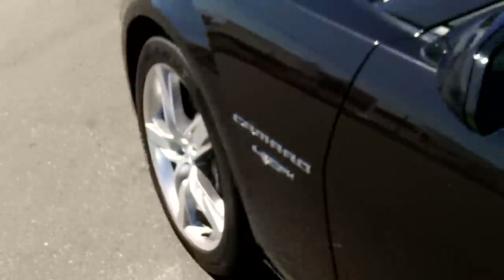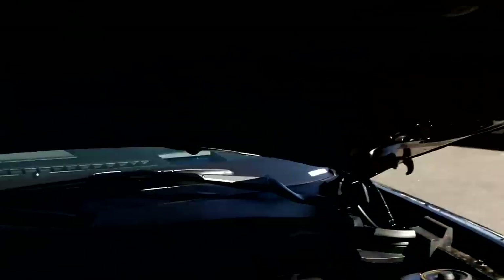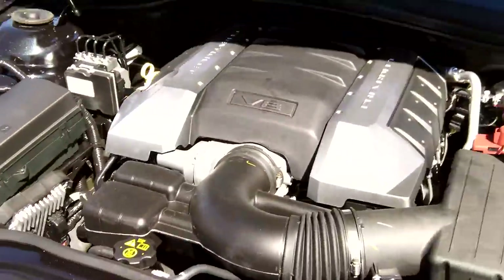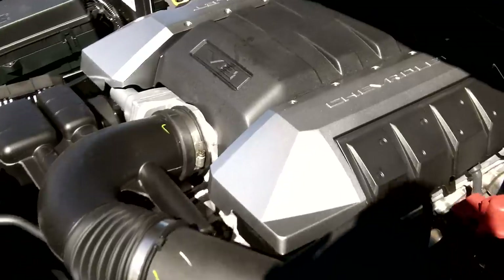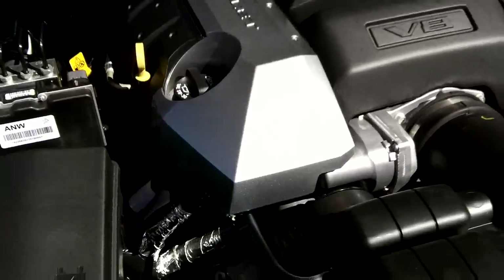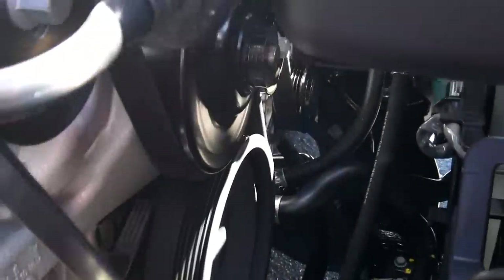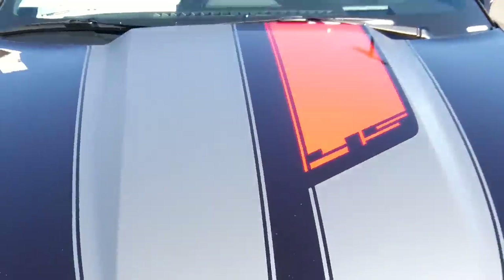Let's go under the hood for the 6.2-liter engine. It's standard as a 2SS — there are no special insignias or logos down here other than your standard Camaro and Chevy logos. It's a very smooth, quiet car — but you can open it up.